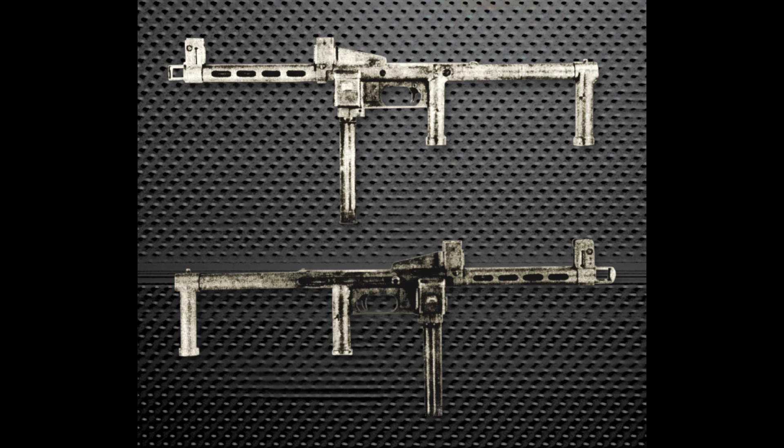Performance: the submachine gun had a rate of fire of approximately 500 rounds per minute and an effective range of 150 to 200 meters. Despite its innovative approach to simplifying production, the EMP-44 was ultimately rejected by the German Army Weapons Agency, the Heereswaffenamt. Its crude appearance and the concurrent development of more advanced weapons like the MP-44/STG-44 contributed to this decision.